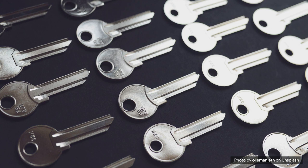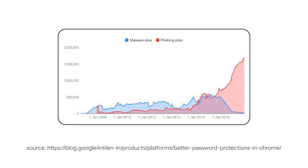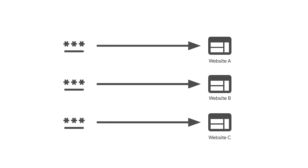Passwords on their own are no longer considered a good way to protect user accounts. The number of phishing attacks is surging. Users get trapped on fake websites, which bad actors use to steal their passwords. People are using the same password across different websites, and a single data breach on one site can affect all the other sites on which the same password is used. Even if you build a secure password system, people are still at risk when the password is the only protection they can use.